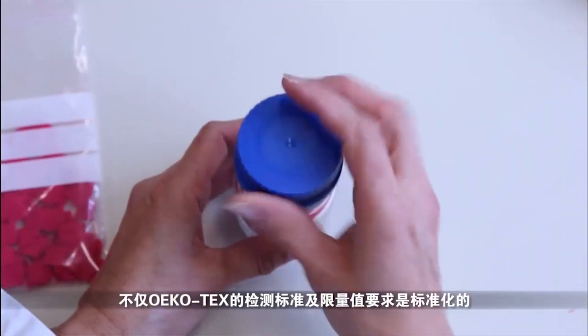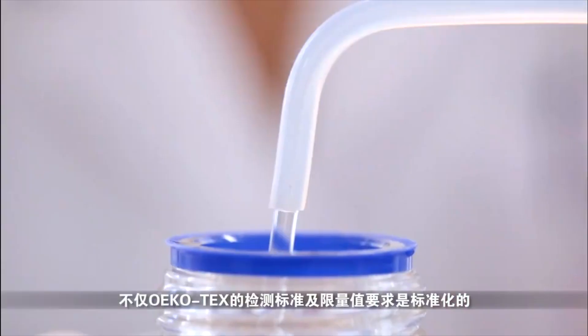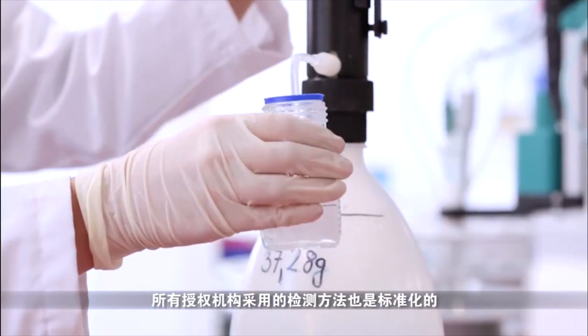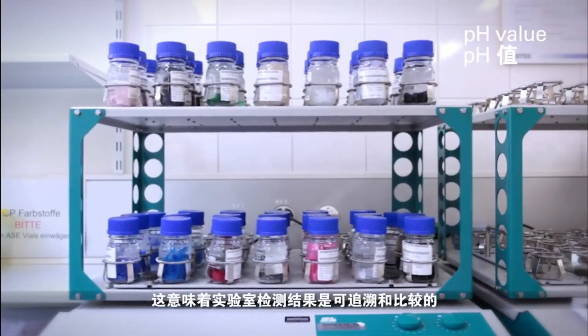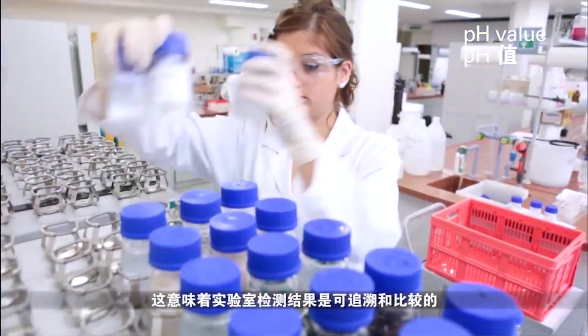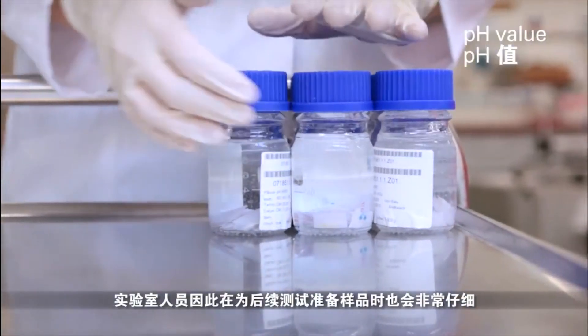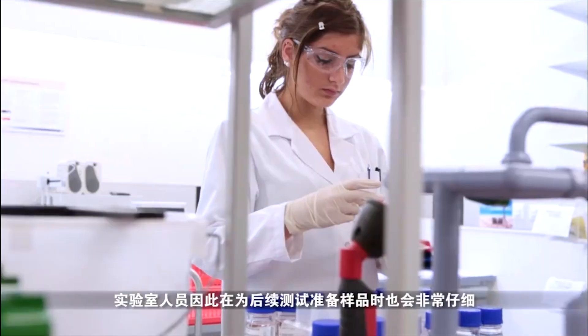Oeko-Tex does not only provide a standardized definition for the criteria and limit values, but also for the test methods used by all authorized institutes. This means that the results of the laboratory tests can always be traced and compared. The lab assistants proceed with great care when preparing the samples for the subsequent examination.